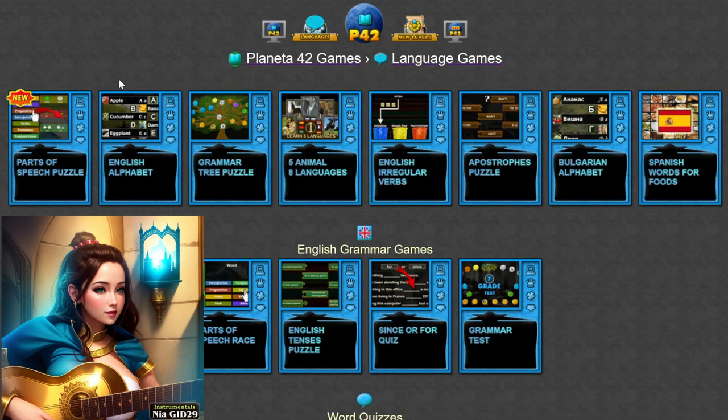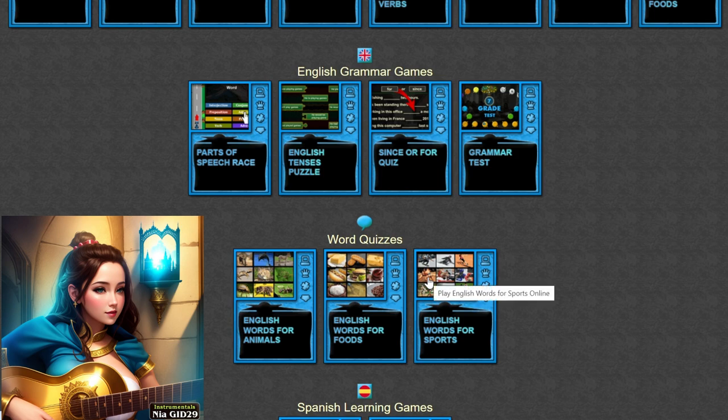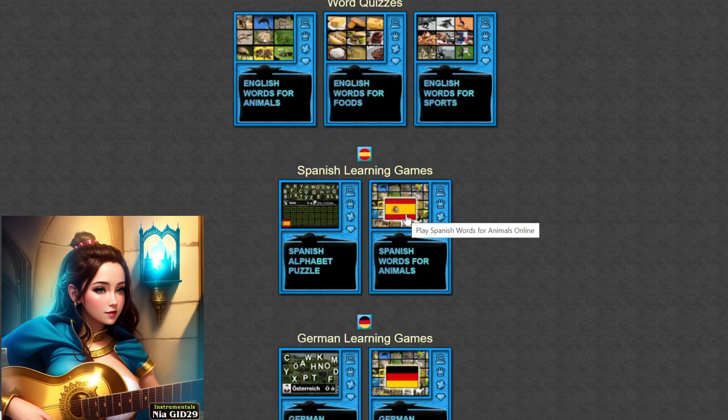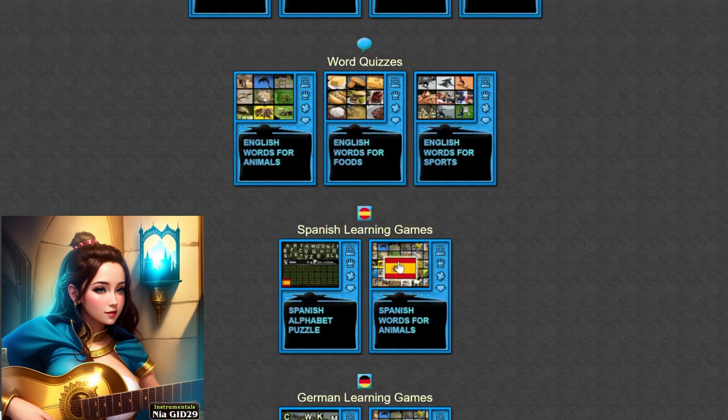Welcome, language enthusiasts, to a world where every word, phrase, and punctuation mark holds the key to unlocking the mysteries of communication. Today, we embark on an educational journey through language and grammar games and puzzles on Planet A.42, where learning about language becomes an exciting and enriching adventure. Join us as we explore the intricacies of language, unravel the rules of grammar, and discover the joys of linguistic expression.